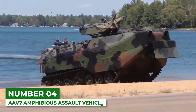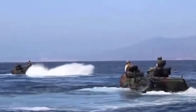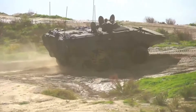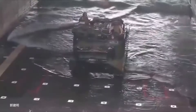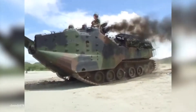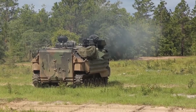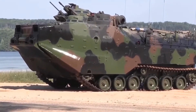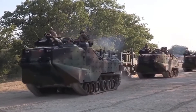Number 4: AAV-7 Amphibious Assault Vehicle. Marine operations take the Corps on land and by sea, and the AAV-7 is the assault vehicle that can handle both. Capable of handling a crew of three along with 25 Marines, this vehicle can travel up to 20 nautical miles at sea or 300 miles on land. A 25mm Bushmaster machine gun, 40mm grenade launcher, and M2HB .50 caliber machine gun provide cover. On paved roads, it can reach a top speed of 45 miles per hour.